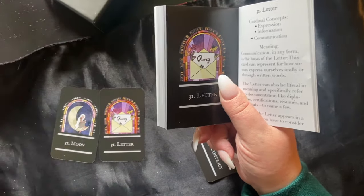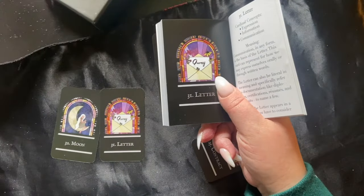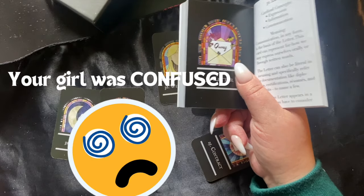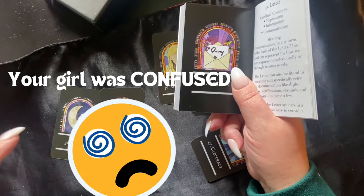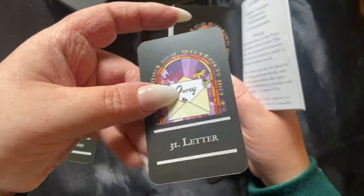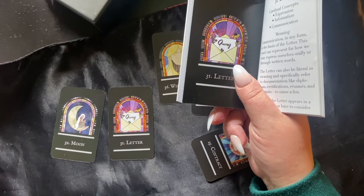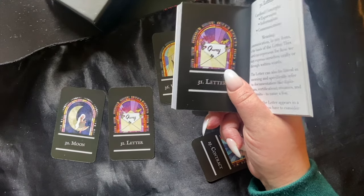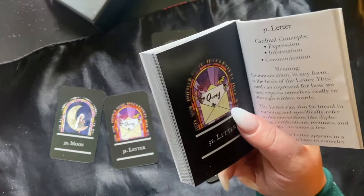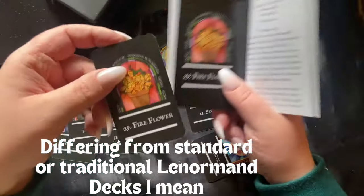The letter is typically number 27 — I grabbed the Ronna George Lenormand to double-check — but it's number 31 in this deck. This is going to be tricky for tableaus; it's something to be aware of and make adjustments as needed. All the cards are still here; they're just in a slightly different order than what we may be used to.